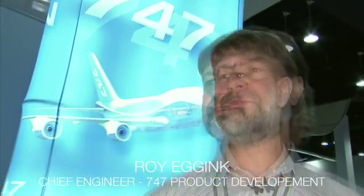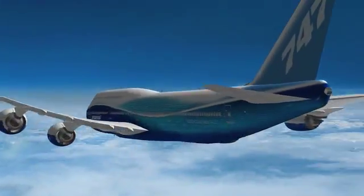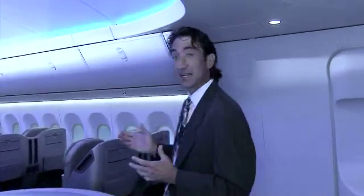I am Roy Eggink, Chief Engineer, 747 Product Development. We have two primary themes: welcome passengers to the airplane and connect them to the flying experience. We have taken the research we learned from the passenger experience on the 787 and executed that on this airplane, using a lot of the same techniques to connect passengers to the experience of flying.